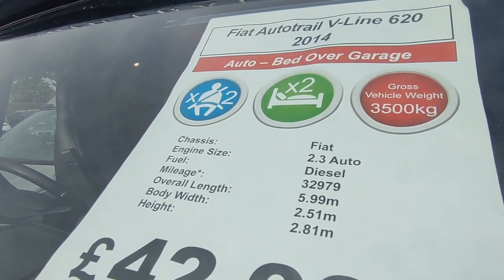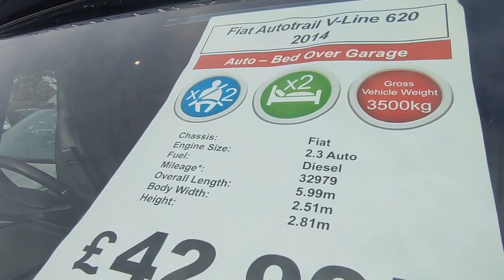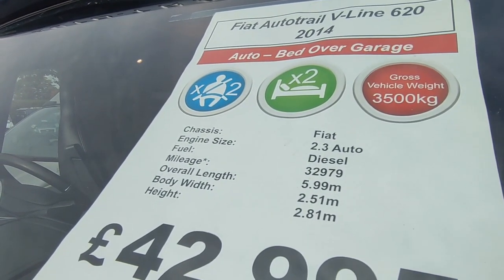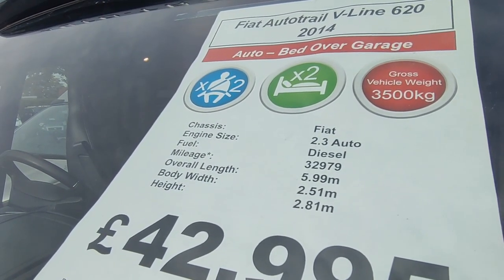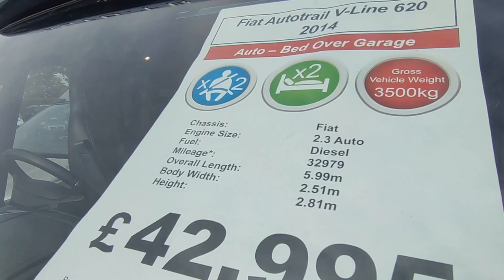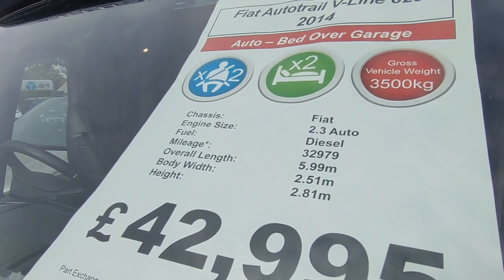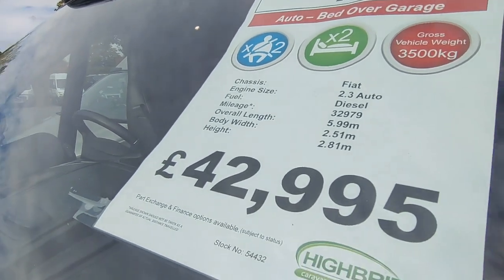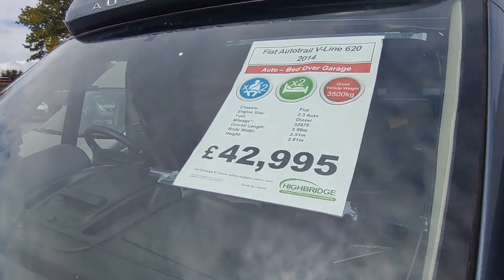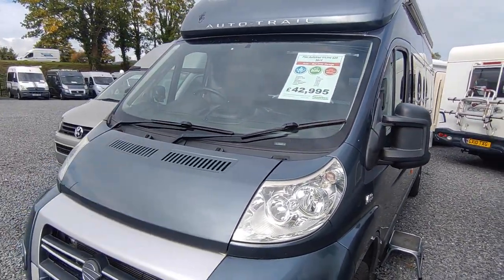Three and a half tons — you can drive it on your car licence. Based on the Fiat Ducato, six metres, 2.3 litre with a six-speed automatic gearbox which is bombproof, reliable and economical. Only done 32,000 miles — just under 33. It's 5.99 metres long, certainly not 2.51 wide — it's 2.2 wide, or 2.05 not including the mirrors, and 2.8 high because it's got its own fibreglass roof.